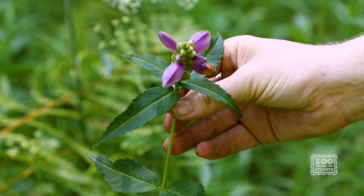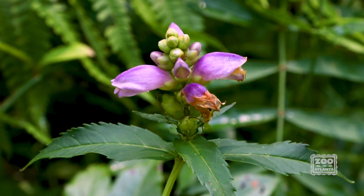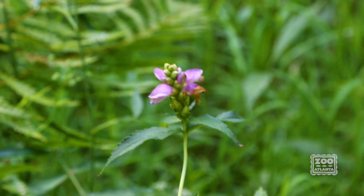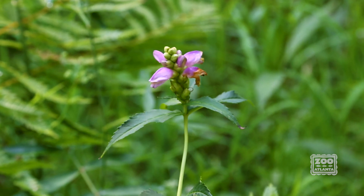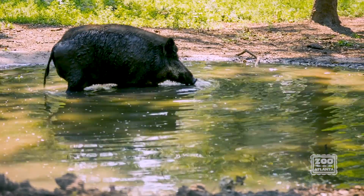Here we have another locally rare bog endemic, which is Cuthbert's turtle head. This used to be much more plentiful here, but because of hog impacts to this area, we're only seeing one flowering stem this year. Luckily, it spreads vegetatively in a pretty prolific way, so hopefully in the next few years it'll grow back. The big focus of this workday and a recent problem we're dealing with is feral swine — feral hogs.